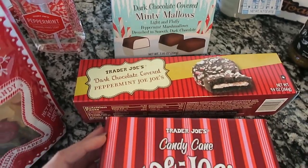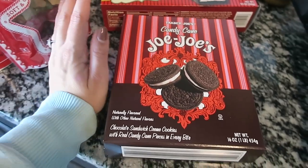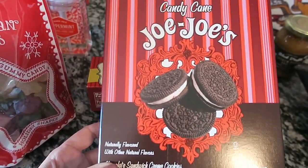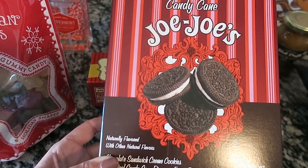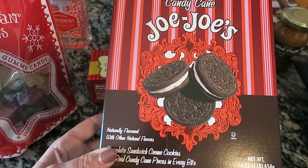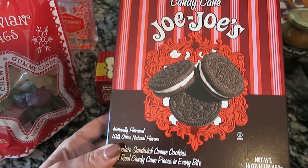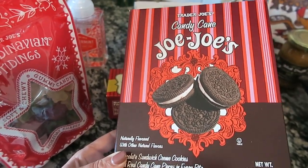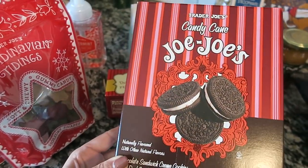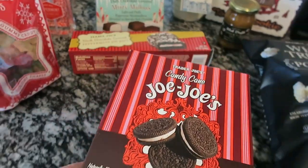The last three minty items — and I have serious problems — are starting with the candy cane JoJos. These are basically an Oreo where the middle filling is peppermint. You can't go wrong with that. One of my favorite snacks is mint Oreos, and these are even better because they're Trader Joe's and they taste delightful.